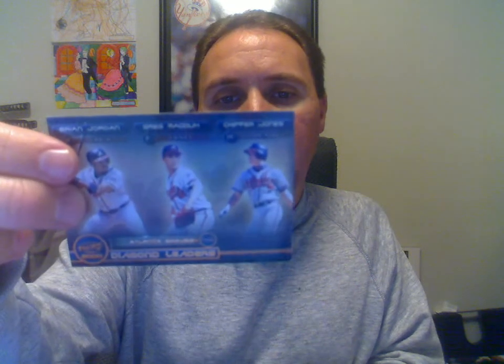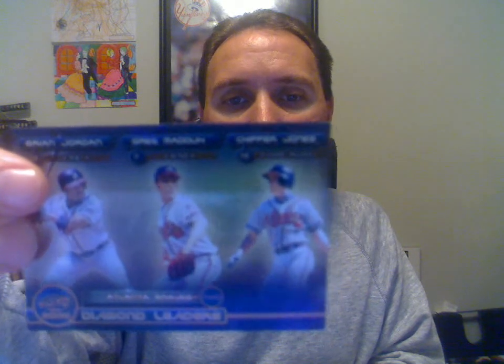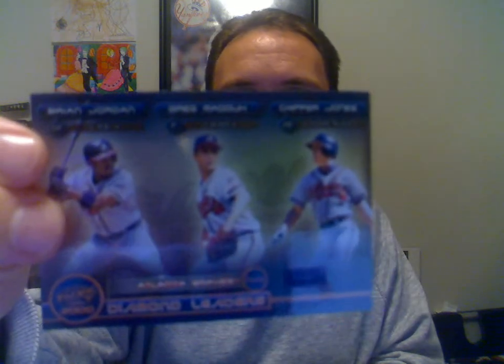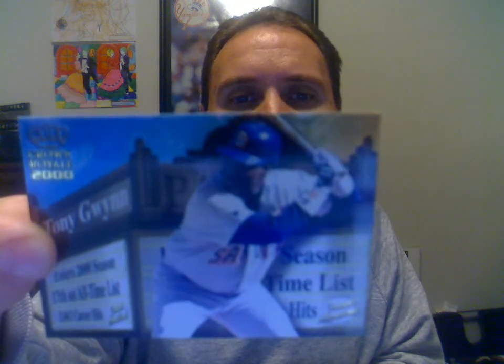A lot of Pacific and Crown Royals. This is a 2000 Pacific Diamond with Leaders — got Chipper Jones, Greg Maddux, and Brian Jordan on there. This one here is a 2000 Crown Royal Tony Gwynne. This is the Feature Attraction insert card.